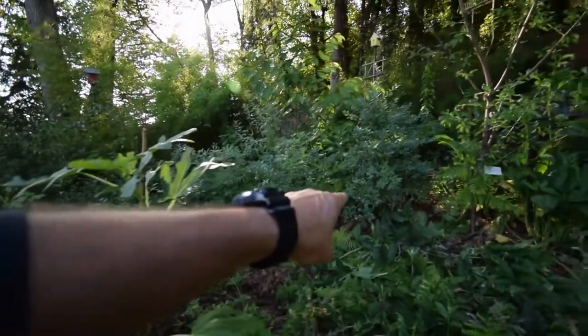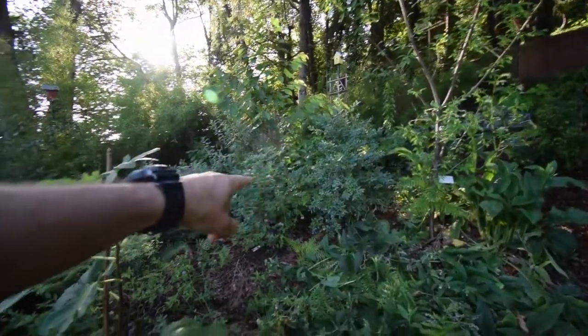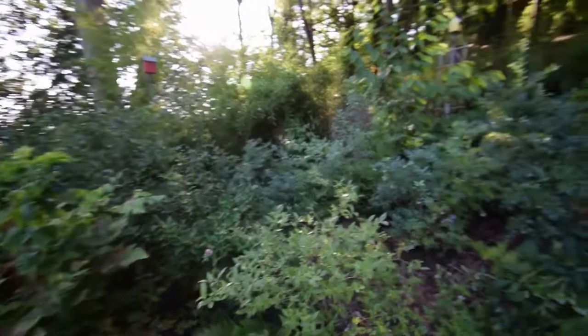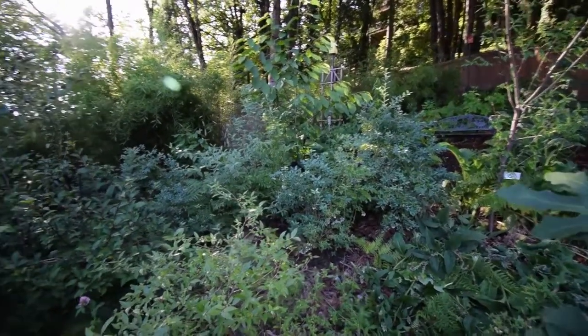You can see the blueberries — they're ready to be picked. That's one of the things I'm going to be doing today before the heat gets too hot out here. It's going to be a 100-degree day, so I'm going to pick off a bunch of the blueberries because I know this heat's really going to sap their sugars.